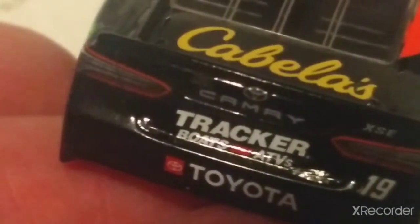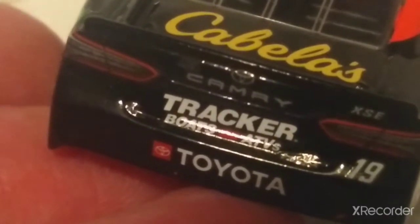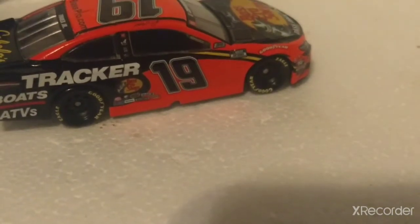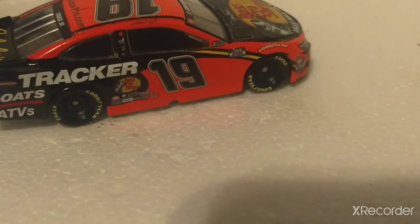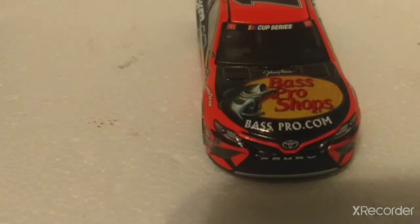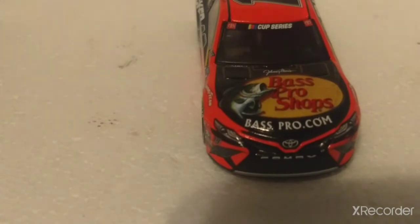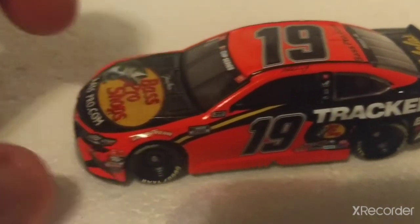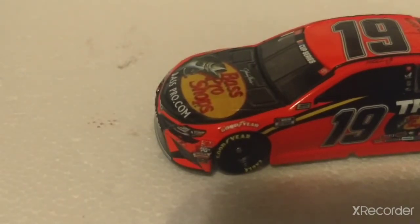There's also a paint chip on the K in Tracker Boats. Other than that, this is a really cool diecast. I just wish Lionel would have added the taller spoilers they were running in 2019 and 2020. For some reason, Toyota diecasts in 2015 and 2016 had the bars, but in 2017 they took the bars off — why would you do that? Now they've added them back on, better than ever. I love the new windshield bars; they're a lot better than the older ones.